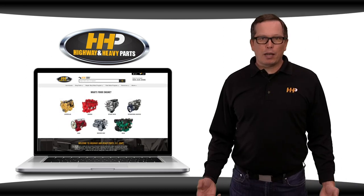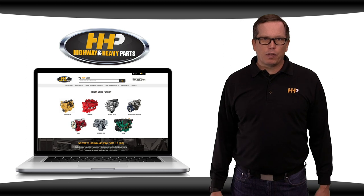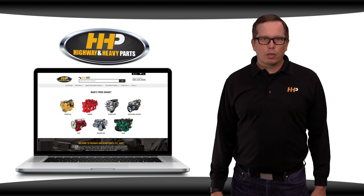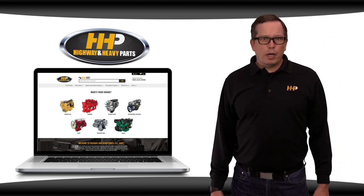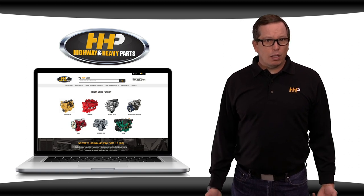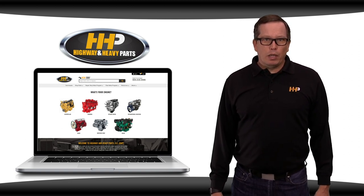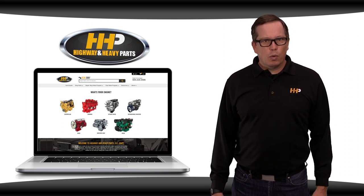If you prefer to shop online, click the links in the description below. You can also visit our website homepage, where our enhanced search function makes finding the parts you're looking for faster and easier than ever. If you have your machine model, engine serial number, and part numbers ready, it will help us get you the right parts. If you don't have that information available, call us anyway — we'll help identify what you need. You can even text us a picture of the parts along with a little information, and we'll do our best to figure out what you're looking for.